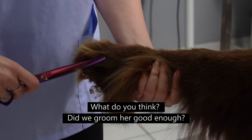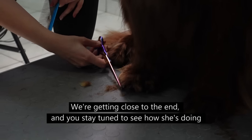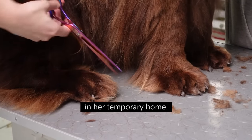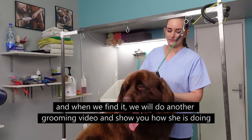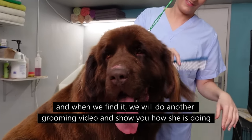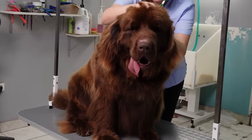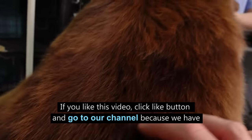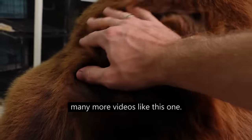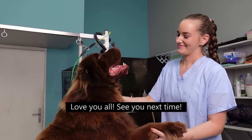What do you think — did we groom her well enough? We are getting close to the end. Stay tuned to see how she is doing in her temporary home. We are actively looking for her forever home, and when we find it we will do another grooming video. We named her Santa — do you like it? If you like this video, click the like button and visit our channel because we have many more videos like this one. Thanks for watching and not fast-forwarding the video. Love you all — see you next time!